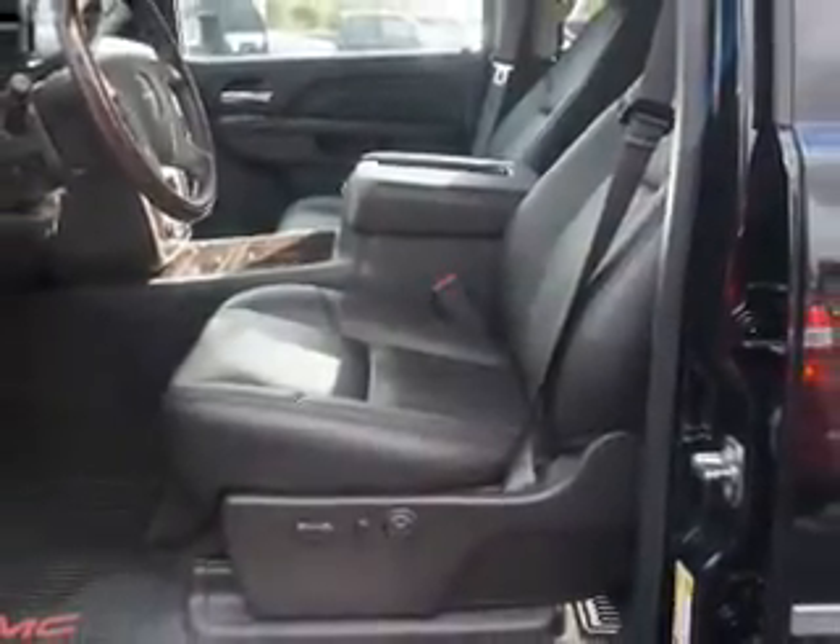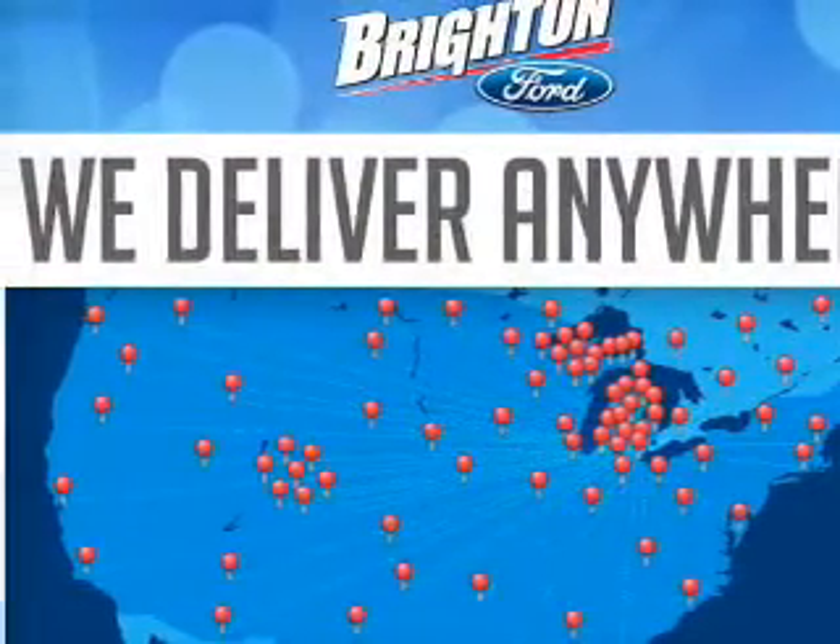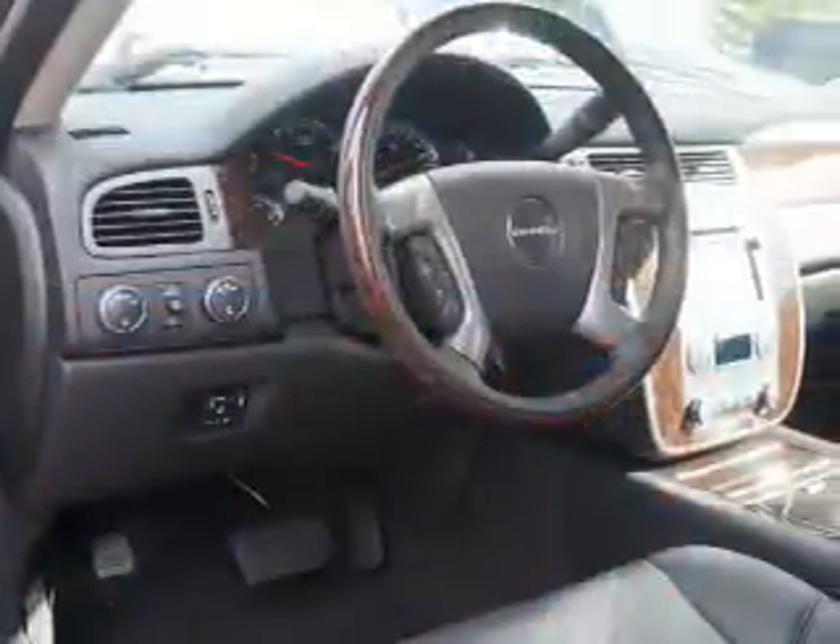Anti-lock brakes help to bring your vehicle to a safe stop. Heated seats comfort you on cold winter days. There are so many things to remember in our busy lives.